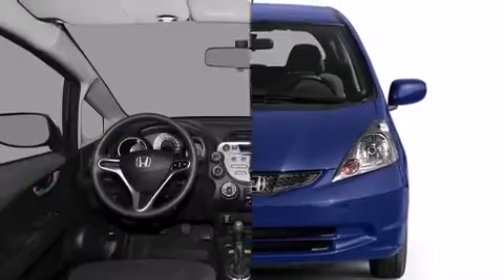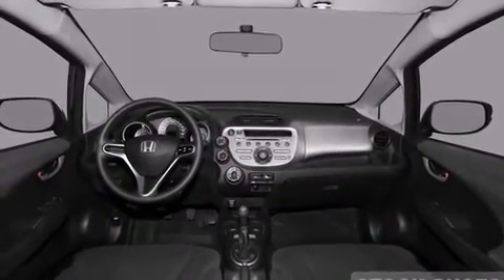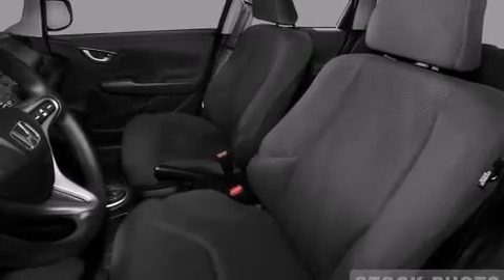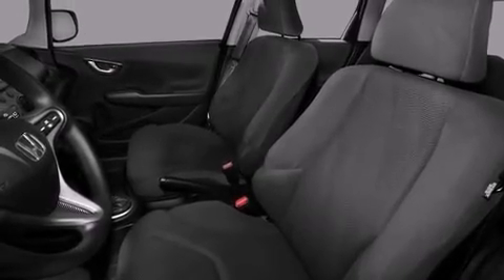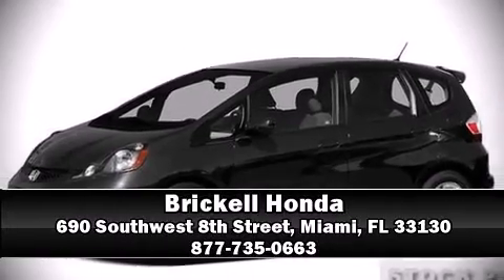Honda also prioritized safety and security with features such as dual front impact airbags with occupant sensing, airbag head curtain airbags, anti-whiplash front head restraints, ignition disabling, and ABS brakes. Stop by our dealership or give us a call for more information.